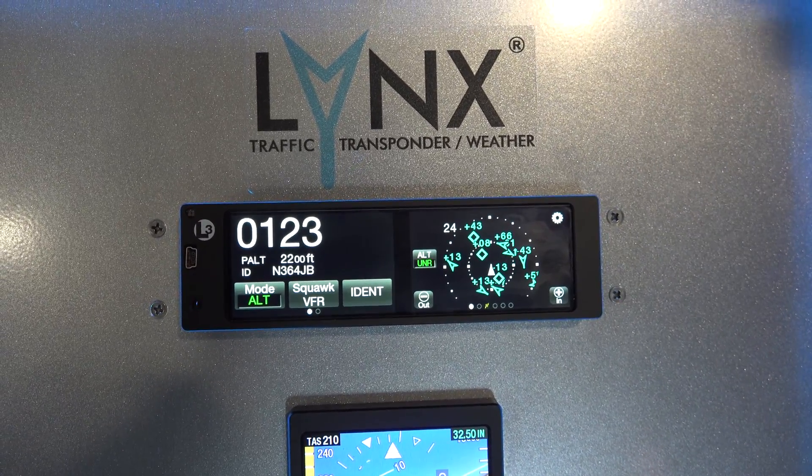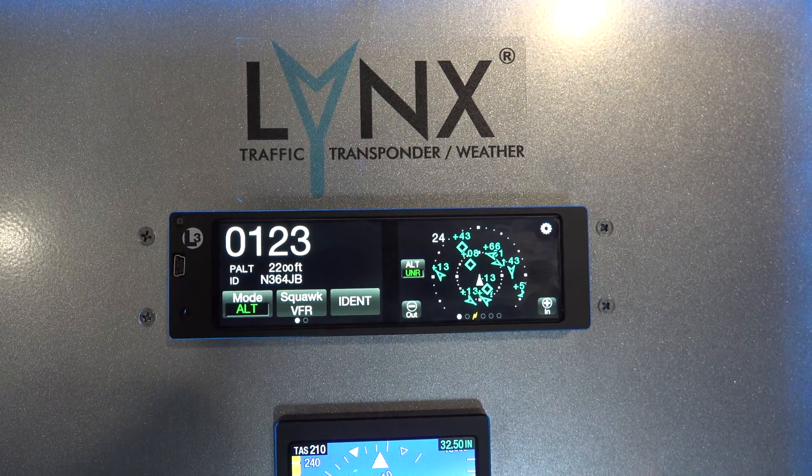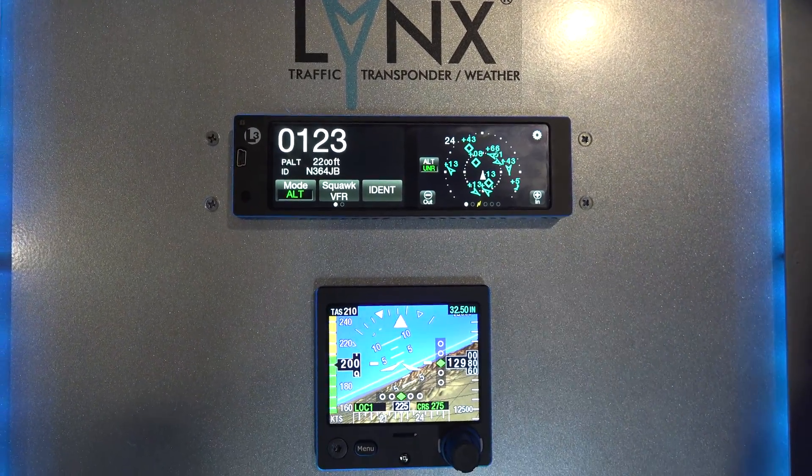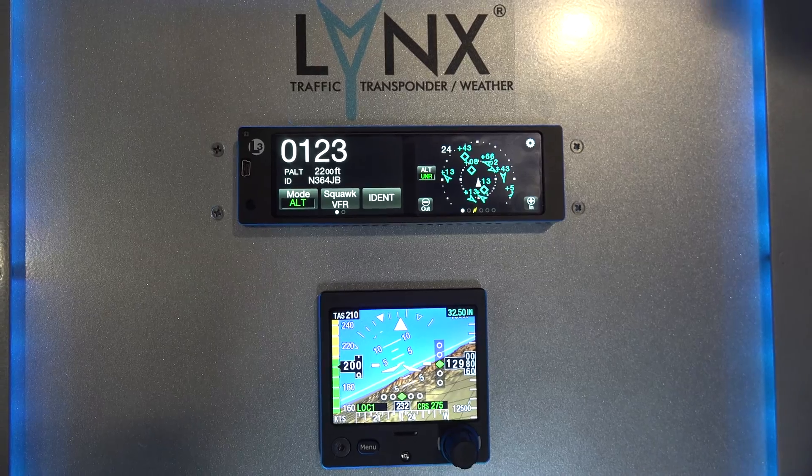It has an ADS-B in and out receiver built into the box. It also has a WAAS GPS for the ADS-B position source, which is a requirement, and it also Wi-Fi's to a tablet.